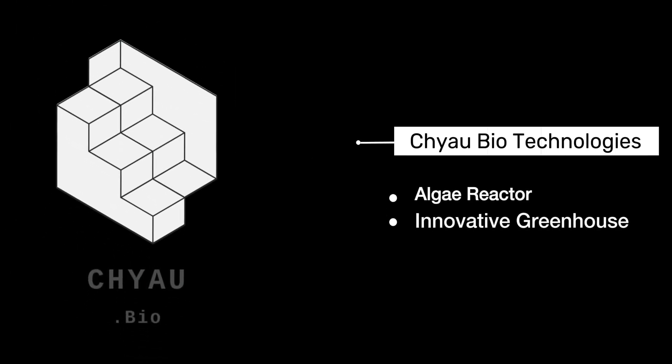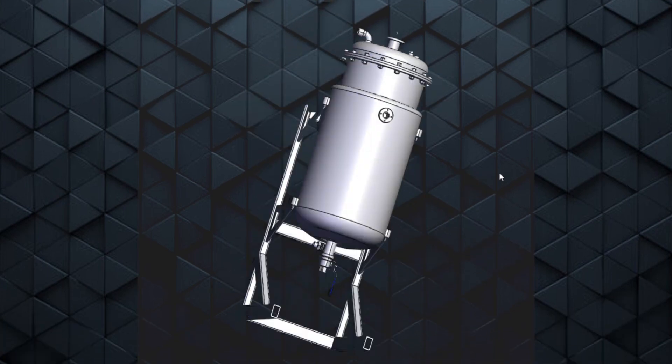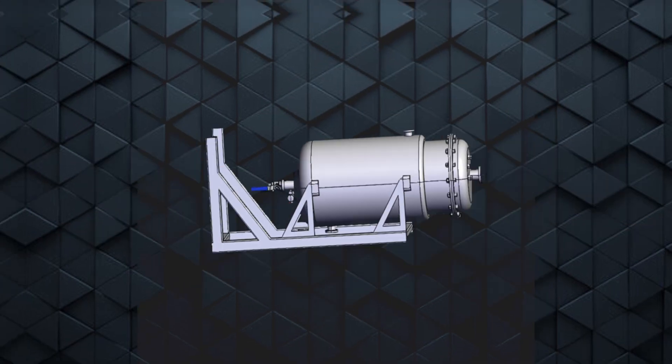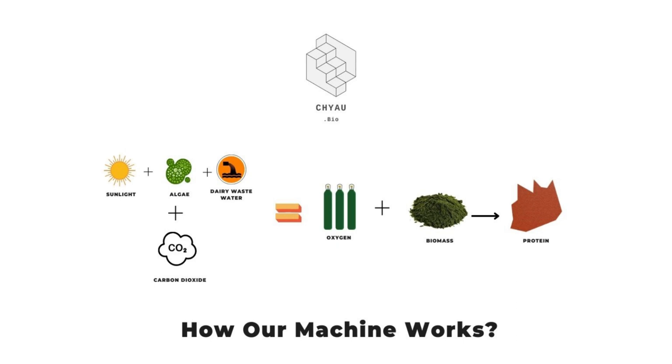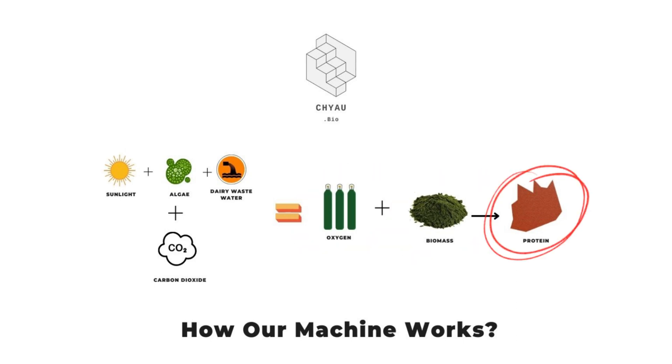We are presenting our Algae Reactor and Innovative Greenhouse. This Algae Reactor is used for dairy farms. Our machine uses sunlight, then it uses the waste from dairy which is wastewater and CO2, and then it turns into oxygen and biomass, which can then be converted into protein.